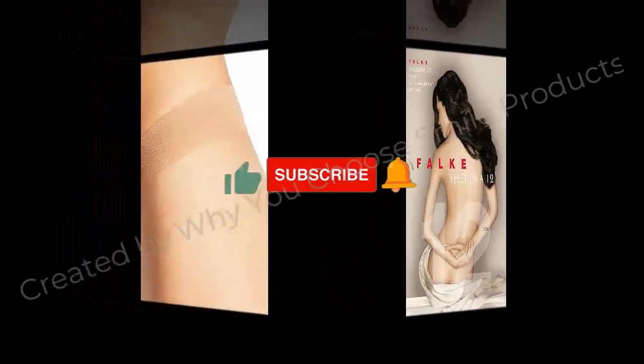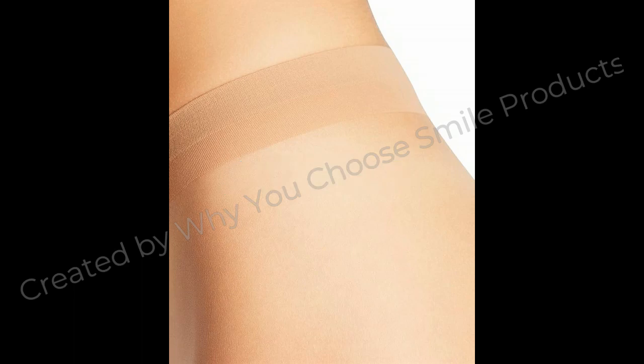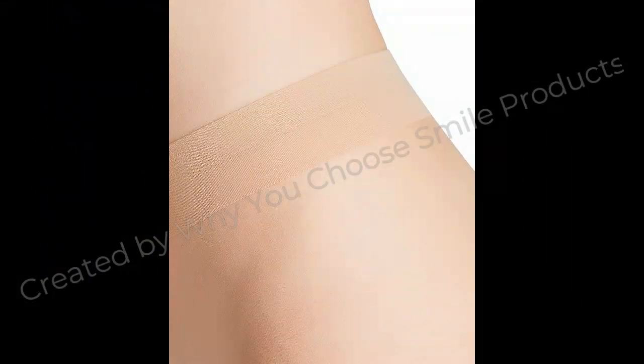Our European pantyhose are made by combining the softest nylon fibers with polyurethane for stretchy, durable tights. Non-reinforced toe designed to be invisible in open shoes. Our special knitting process creates perfectly proportioned fine tights, with soft toe seams to prevent pressure points and laddering, as well as seamless heels for a subtle polished look in open shoes.